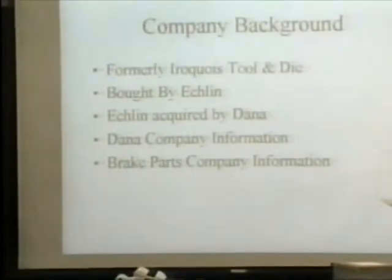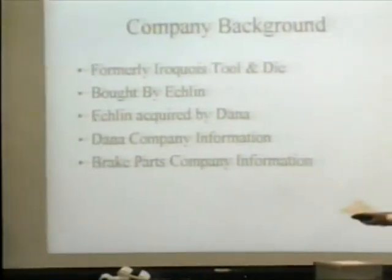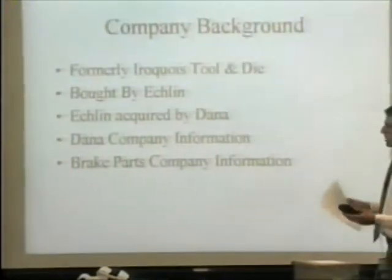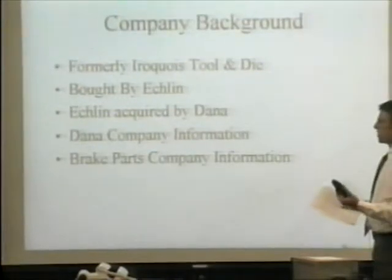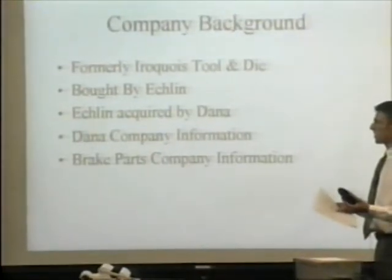Dana Corporation is one of the largest producers of car parts — both original and aftermarket car parts. They're located in Toledo, Ohio for their headquarters, but they're worldwide.